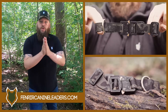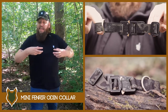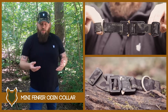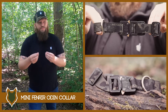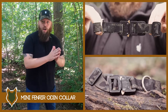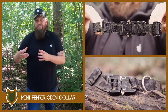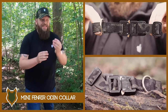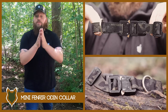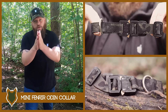I wanted to quickly interrupt this video and let you know about our mini Odin collar. You might be aware of our industry leading and world famous Fenrir Odin collar. But not all dog breeds, and especially puppies, need something so substantial. So we shrunk it down and made the world's best collar for puppies of large breeds or smaller to medium breeds that still want the same level of reliability and excellence. If you're interested in learning more about our mini Odin collar, the link will be down in the description box below.